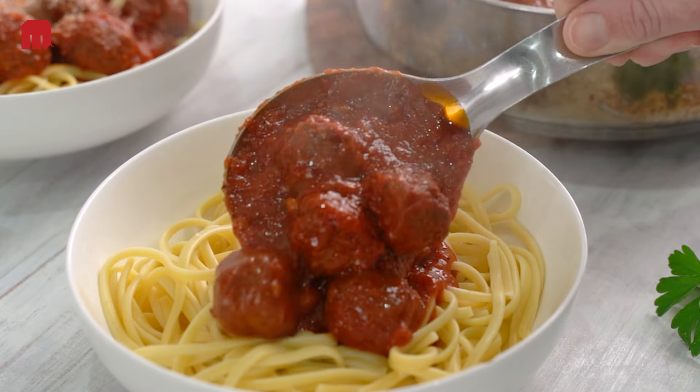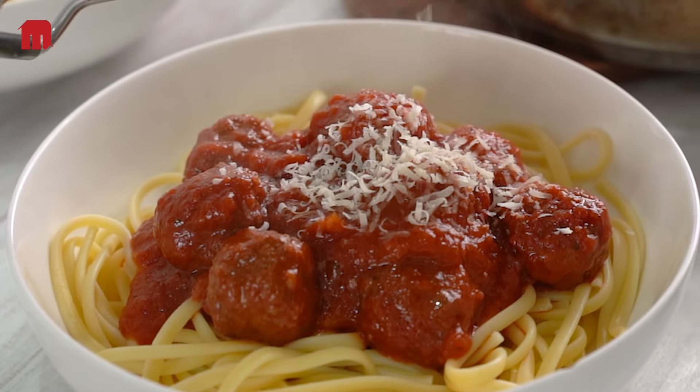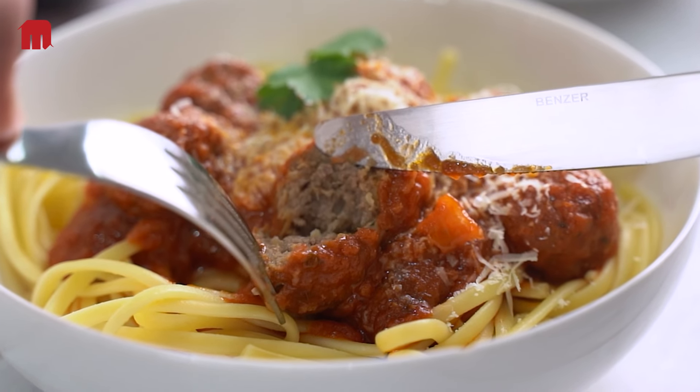These meatballs are yum, but it's not all about the meat. We've found the perfect ratio of meat to sauce. They're satisfyingly saucy whether tossed with pasta or served on their own.